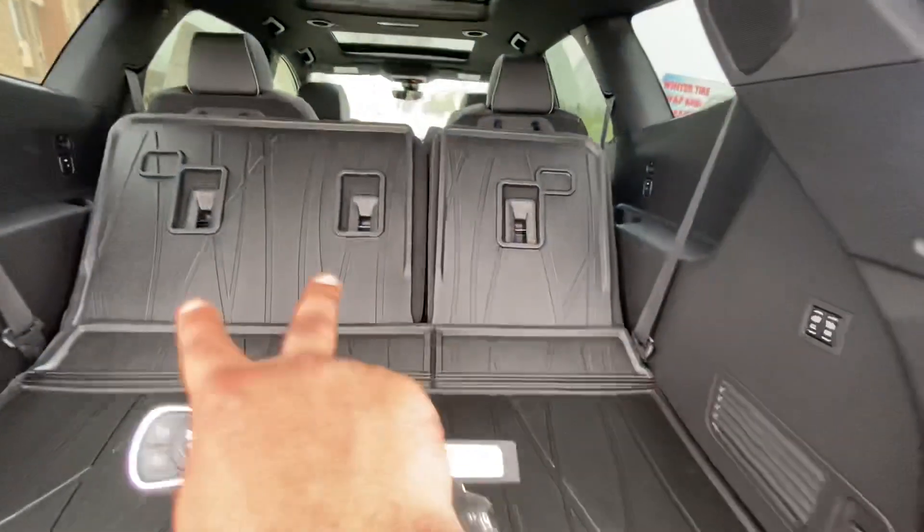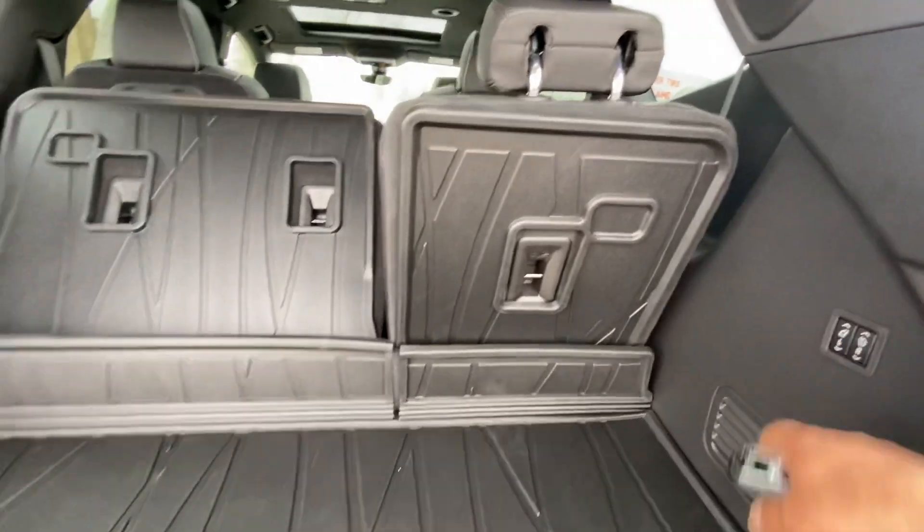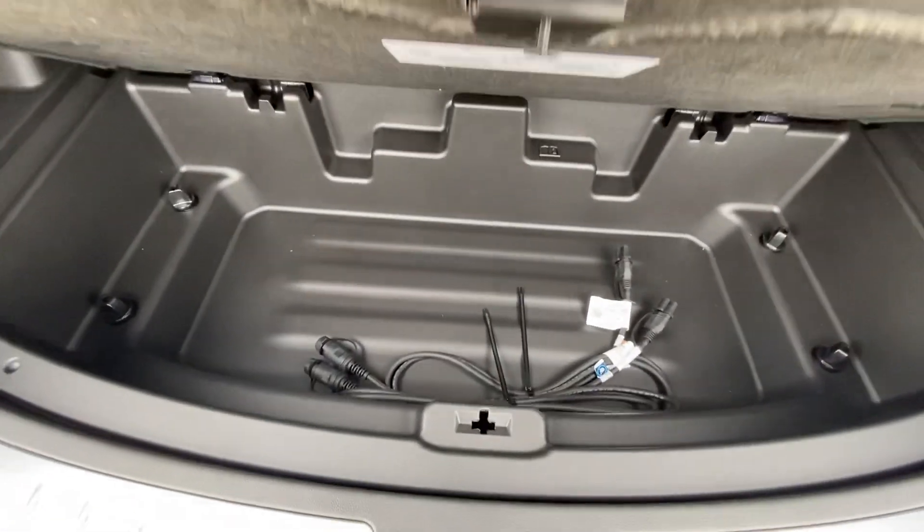You have power-folding third-row seats, so you can literally just press a button to fold them down or bring them back up. There is also extra storage underneath, and that's your block heater cable.